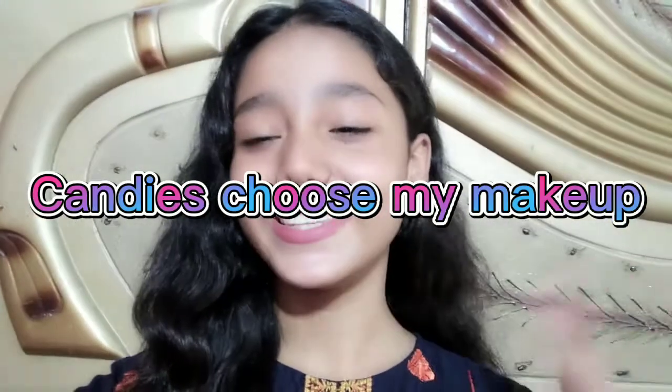Hi guys, everyone welcome back! I am Kid Bubba, and today's challenge is going to be very fun, so please watch this video. Today I am going to be a Joker in this video. The challenge is candies choose my makeup — yes, candies choose my makeup! This video is going to be very fun and enjoyable.